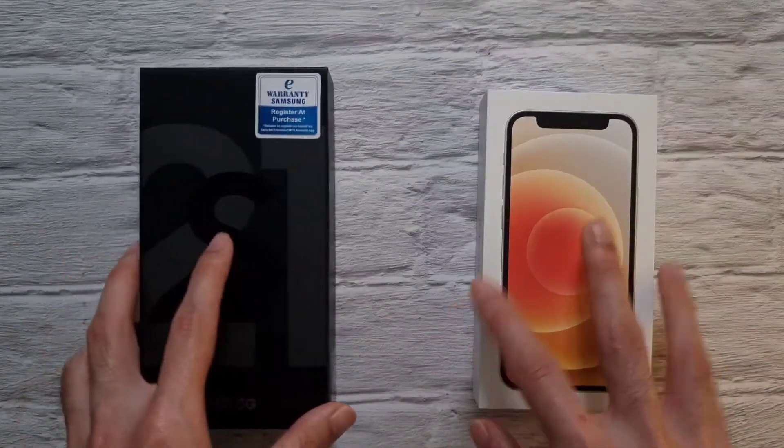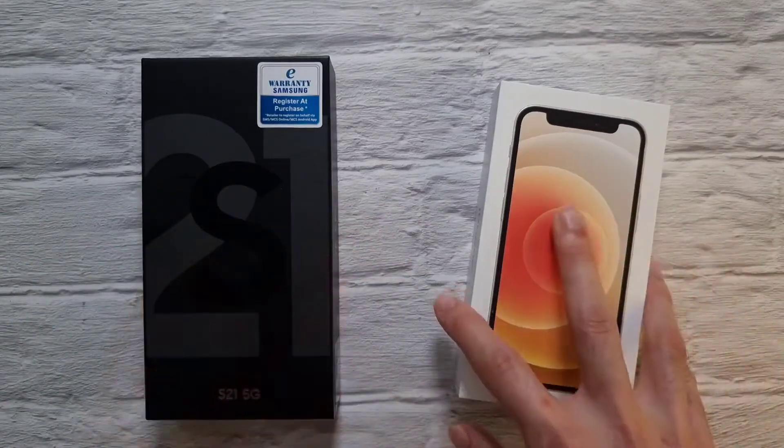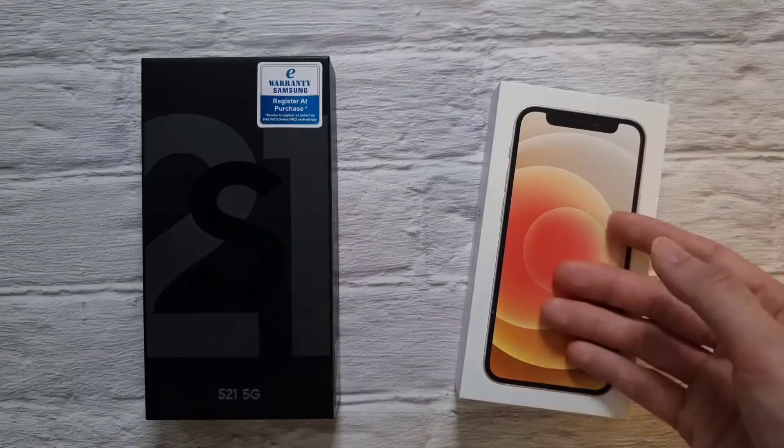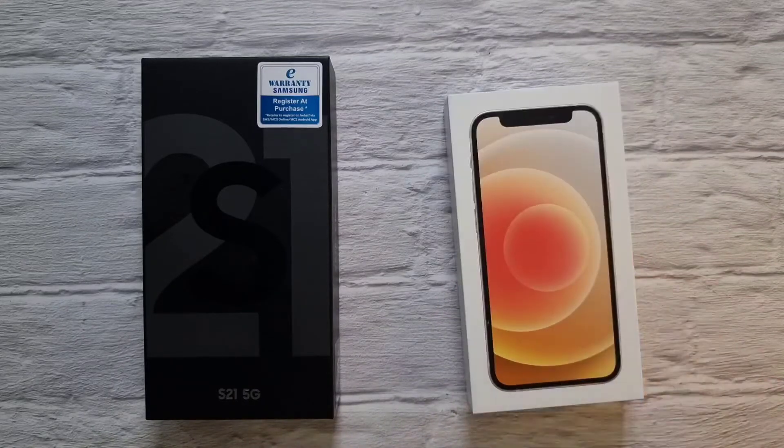Today we're doing a full comparison video to compare both of these phones because they are priced very similar to each other. Just to keep in mind, the iPhone 12 mini does have the same exact specs and features as the iPhone 12 — it's just that the iPhone 12 is a little bit bigger. If you want to get the iPhone 12 or 12 mini, just keep in mind they are both very similar. So without further ado, let's get right into it.